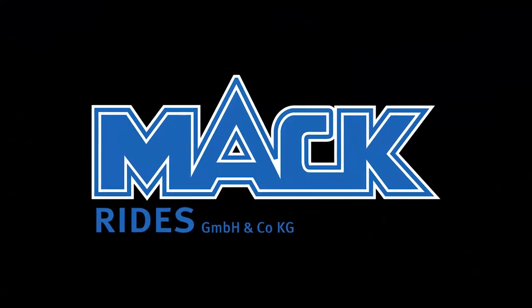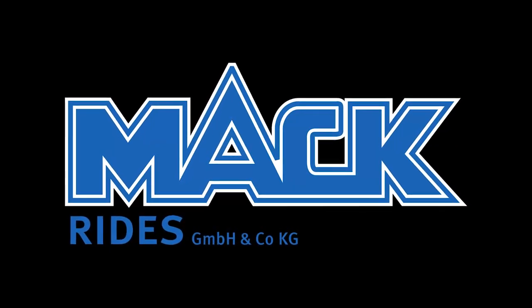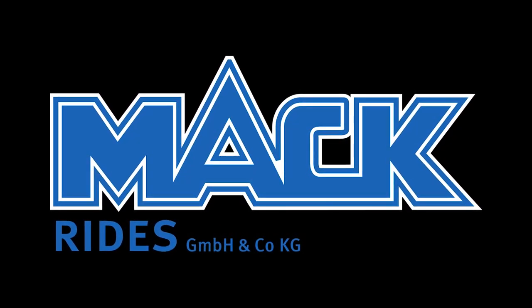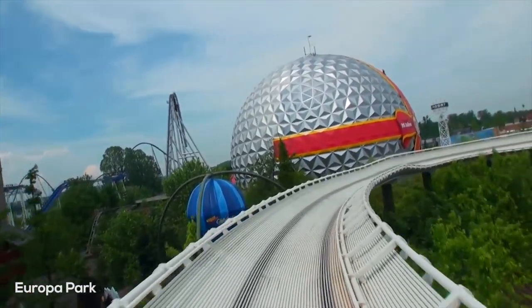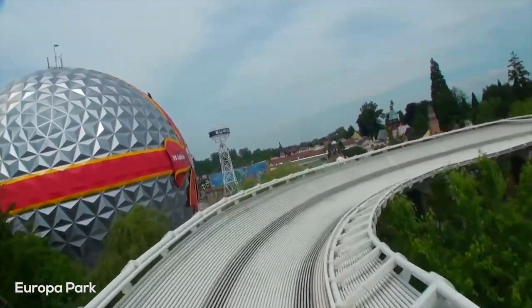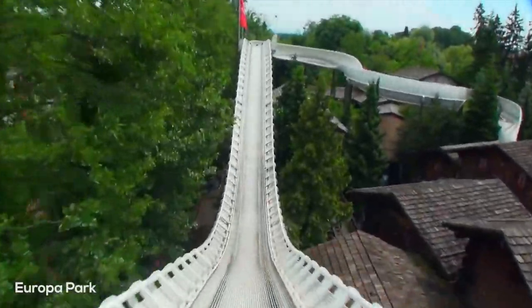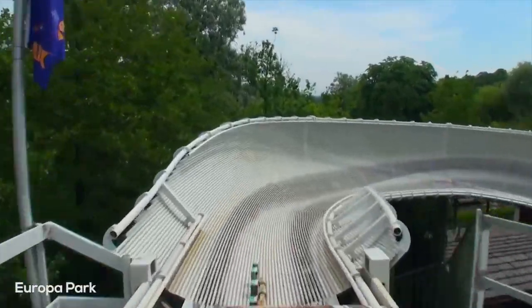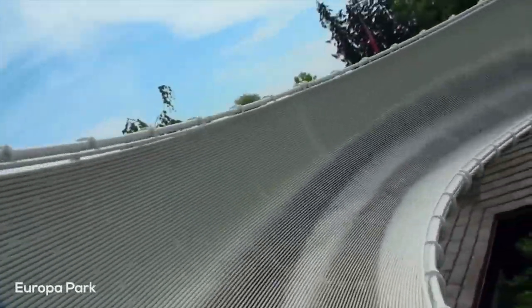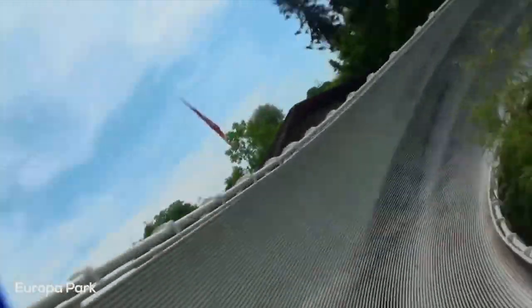Mack Rides would introduce their own version of the bobsled coaster model in 1985, just one year after Intamin. This version is just called bobsled. Six of these Mack bobsled coasters would open over the course of 16 years. The first one being at Mack Rides' very own Europa Park in Rust, Germany, called Schweizer Bobben. All but one of the six Mack Rides bobsled coasters to be built are still in operation. The only one which closed being the Mütik Autobahn at the now defunct Kobe Portopia Land in Japan, which was closed as a result of the park closing.